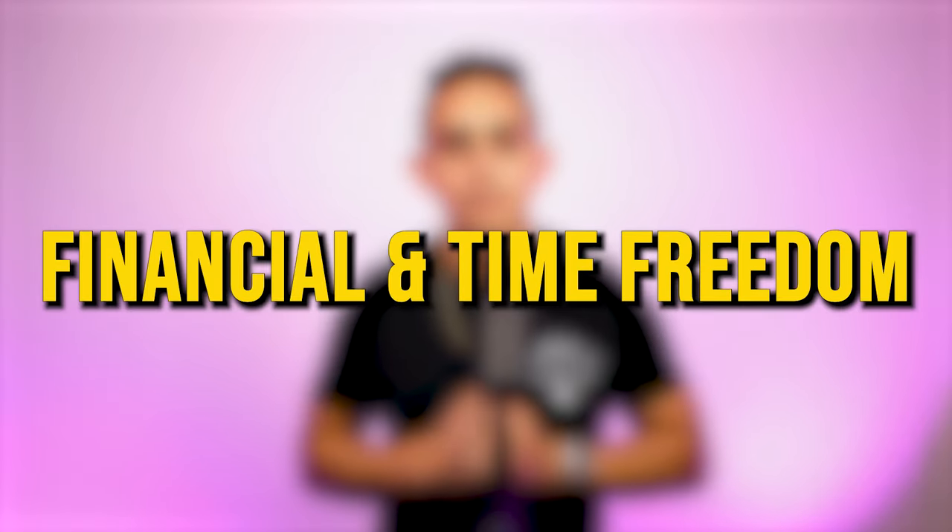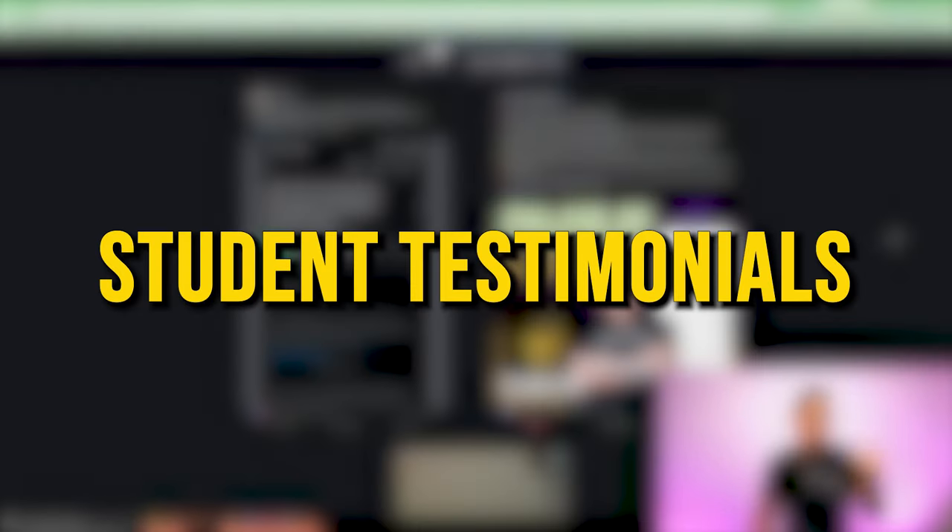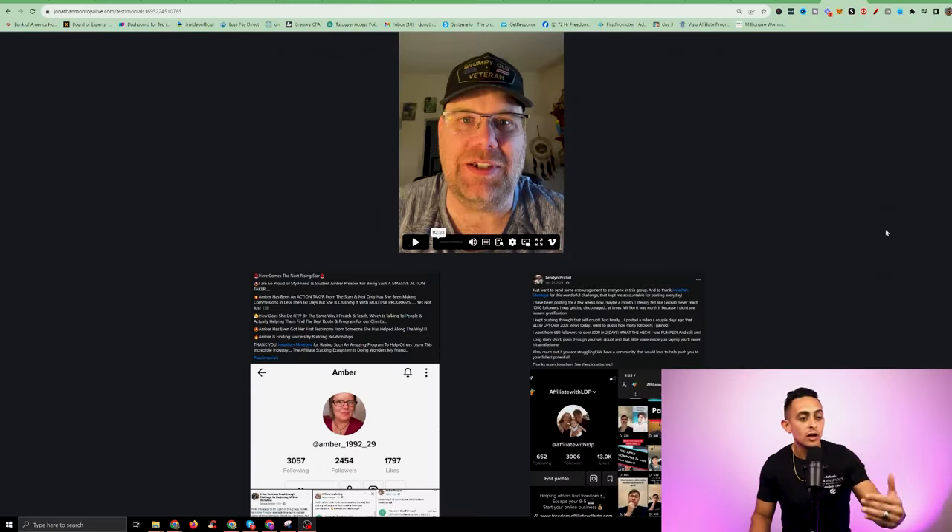More importantly, I'm going to show you how Freedom Accelerator can help you achieve financial and time freedom. I'm going to go through every single module and show you how this can help you. But before I show you that, I just want to show you the overwhelming amount of student testimonials that we are receiving.